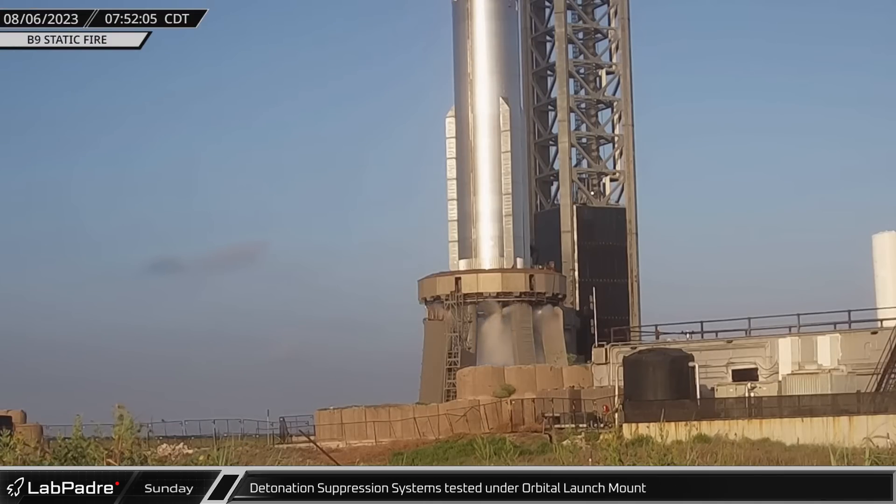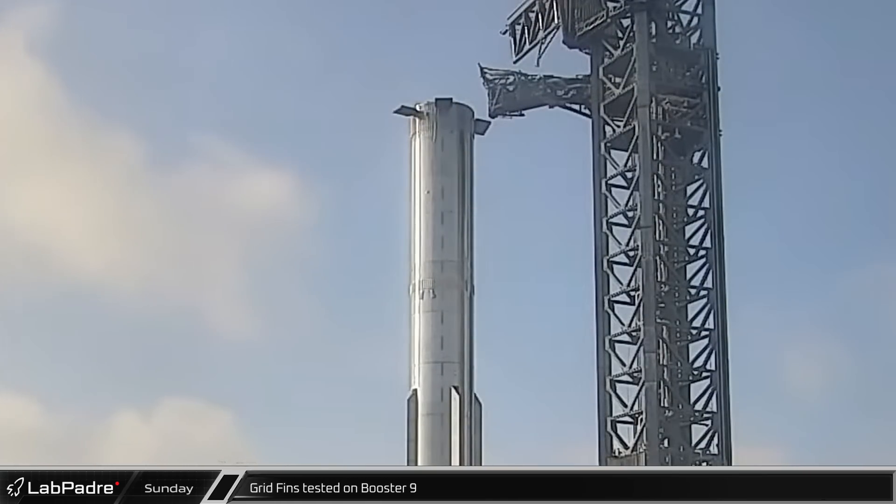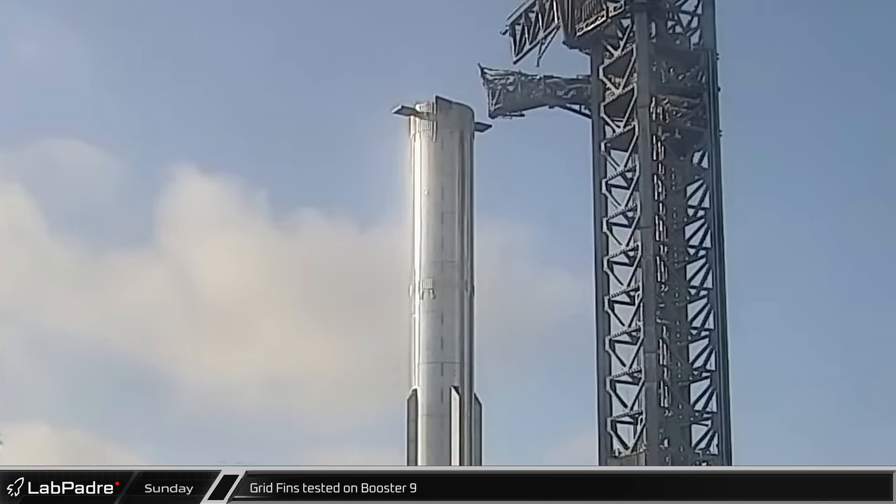Booster 9's biggest test campaign to date began a little before 8 a.m. with a test of the Fire X detonation suppression system under the orbital launch mount. In a rehearsal of launch day activities, Booster 9's grid fins were tested, verifying that the range and behavior of the services were operating within spec.